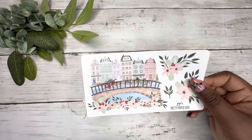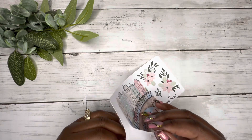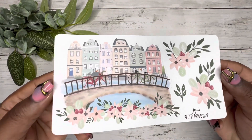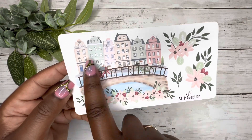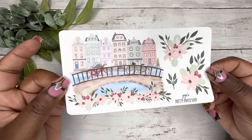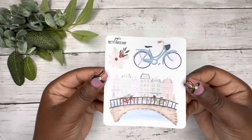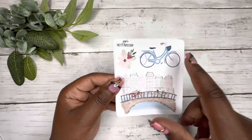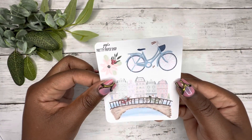This next one is her Amsterdam collection. Look at this — it is one massive gorgeous sticker. Look at the details: the brick, the bicycles, the town. And then she gives you the matching florals — this is absolutely gorgeous. This entire collection comes with this. We have the individual bike — the same one that was on the freebie — and more of those florals. I love how soft these colors are.